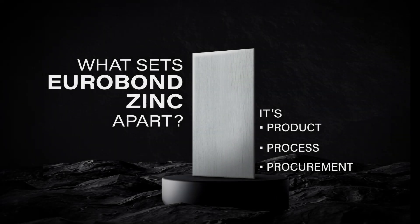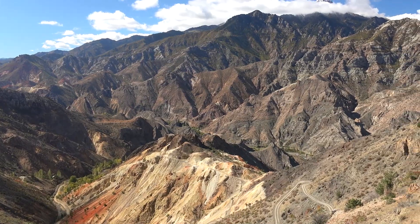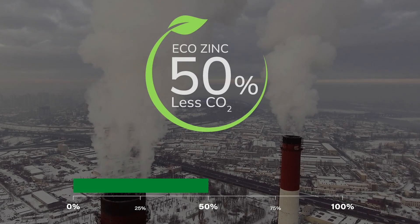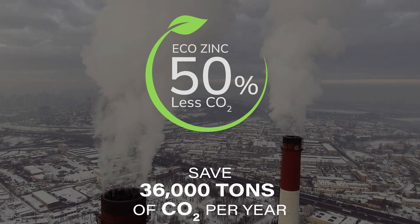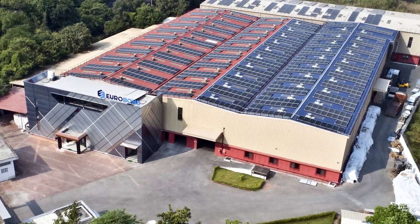Just as important is the procurement. Procured from Scandinavia and produced with real renewable energies, our pre-patina zinc is produced with 50% less CO2 emissions. This will save more than 36,000 tons of carbon dioxide per year. Sustainability isn't just a buzzword for us — it's a lived philosophy.